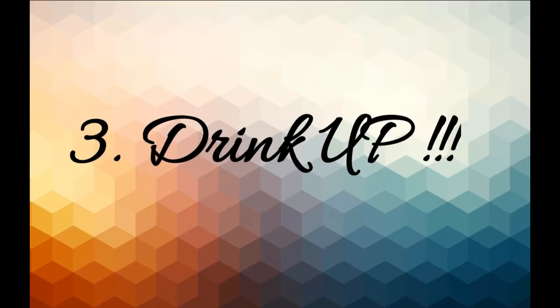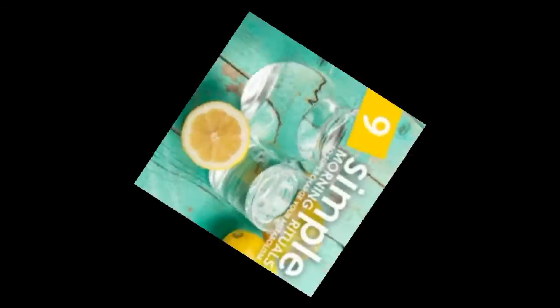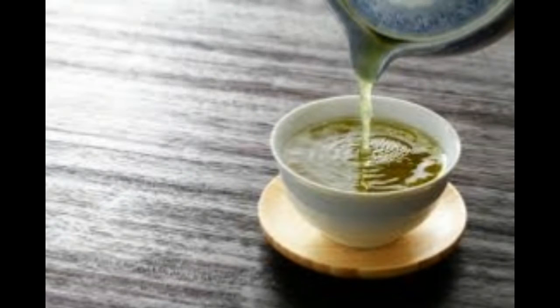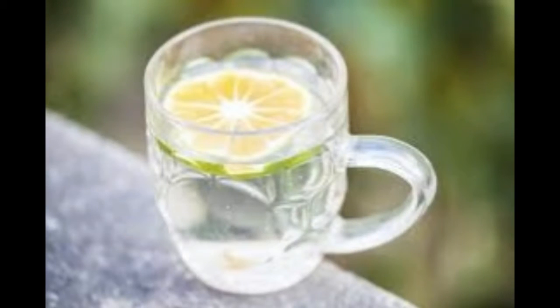Number three: drink up. If you're even just a tad thirsty or dehydrated, you run the risk of slowing your metabolism. Drinking cold water actually sparks your metabolism because your body has to work harder to heat it up to its natural temperature. If you have the taste for it, drink green tea too — it has a special compound in it that bumps up the metabolism rate as well.